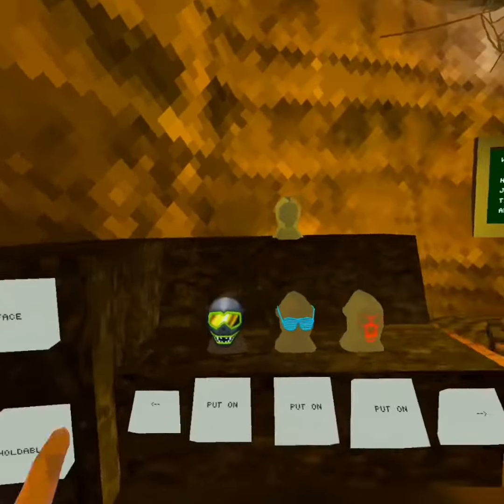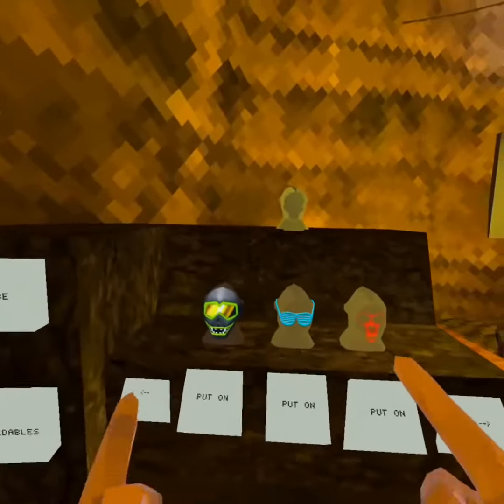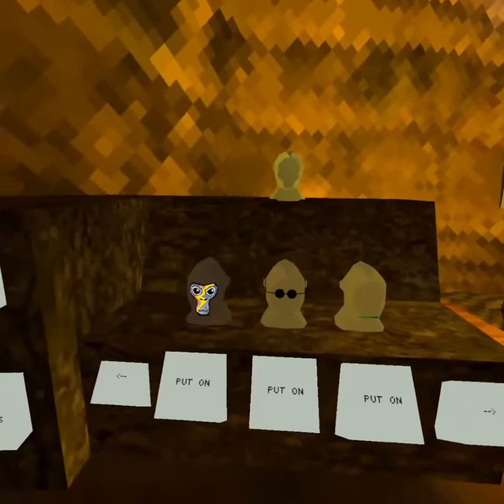That's what I got for hats. But the face cosmetics or holdables, I don't have much of because I don't really buy holdables, but there's the face ones.